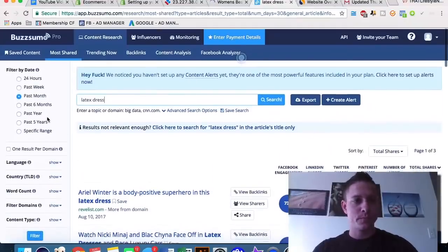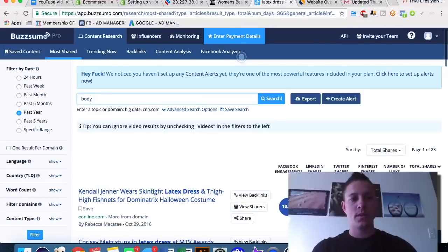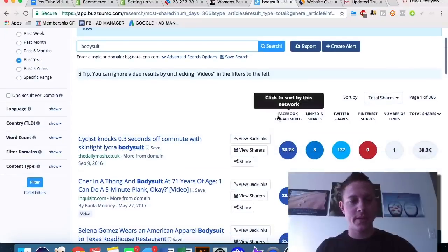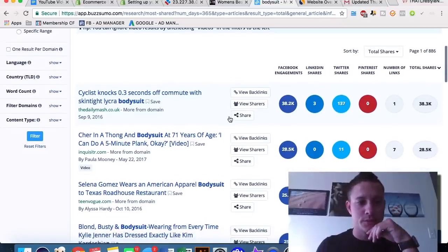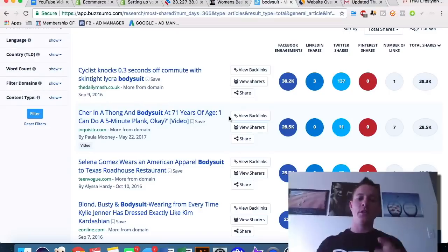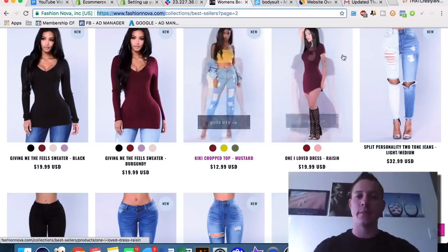You can do this for any keyword. Searching 'bodysuit' returns 38,000 shares. It's good to confirm that people are actively talking about the product you're considering selling. For a site ranked second on the Shopify popularity list, you can be confident there's a ton of traffic, and we can dig into exactly how much and where it's coming from.